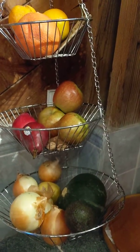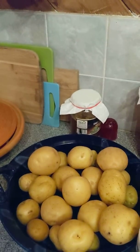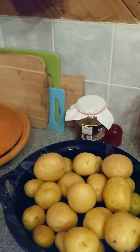We're in the kitchen and this video is about storing vegetables and fruits. Some of them can be stored at home temperature, which can probably vary from 60 to 80 degrees.